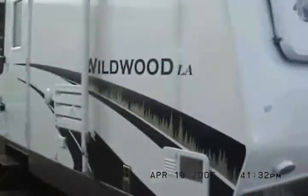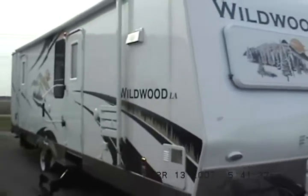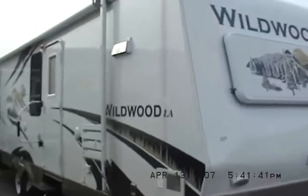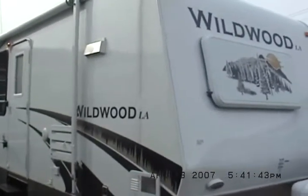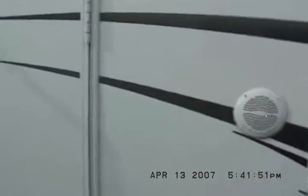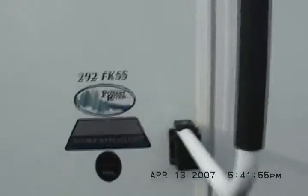It's a laminated trailer with aluminum studs and vacuum bonded structure, which basically makes it immune to hail and a little bit lighter for pulling purposes. It's also got outside speakers, so it has a surround sound stereo inside along with some outside speakers.